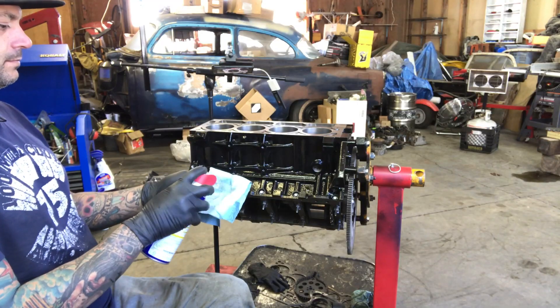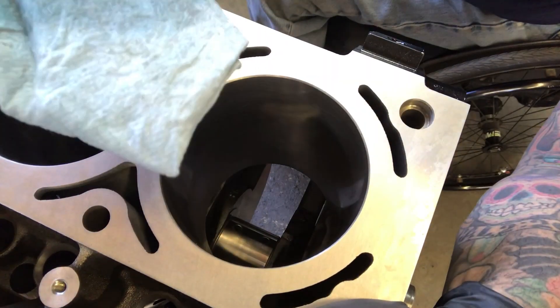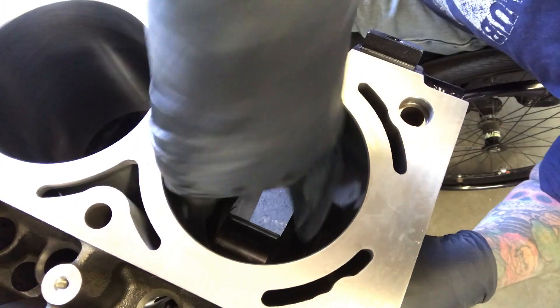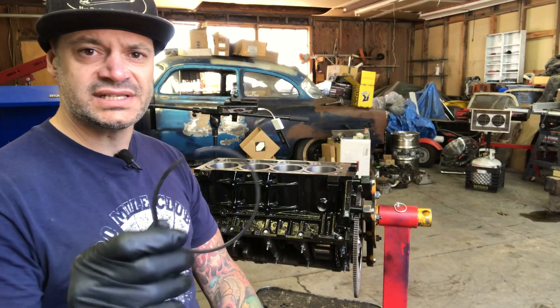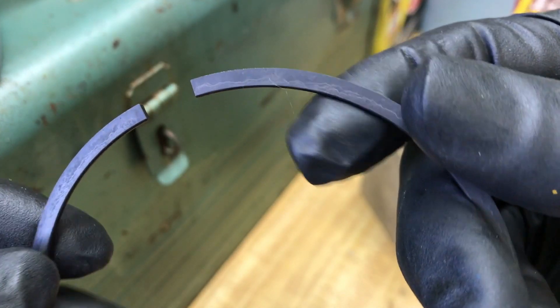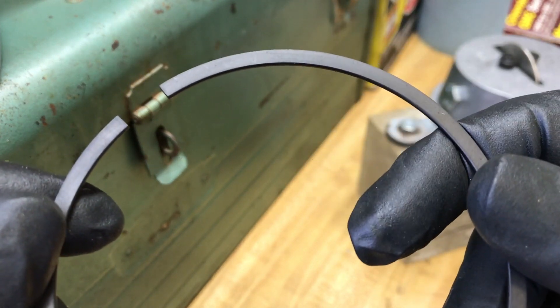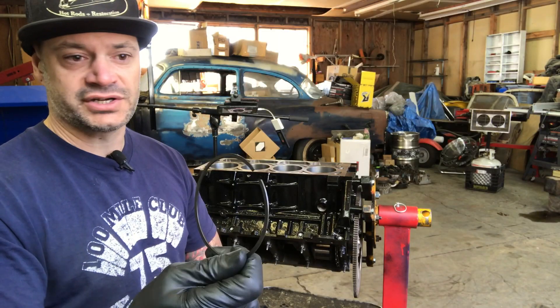Let's give this thing a cleaning again since it's been sitting for a few days, and let's pop these rings in there to see where they're at. Keep wiping it down until you don't see any signs of dirt on your rag. This is the top ring and there are no markings on it — it'll have a dot or a T or some indicator if the rings are directional, but since there are none, these can go either direction.